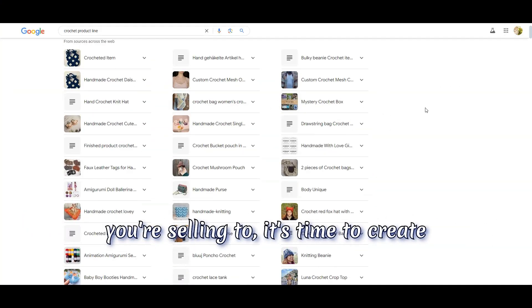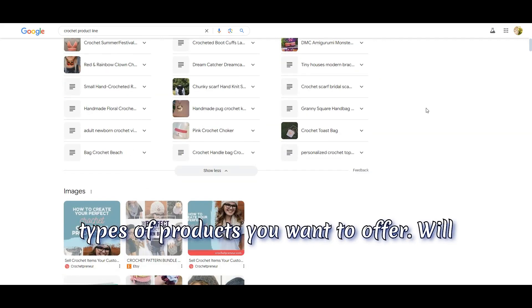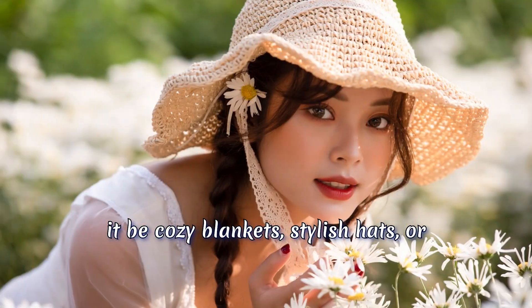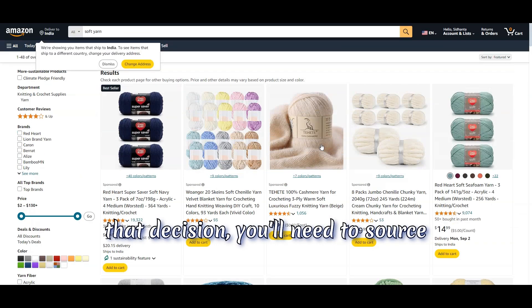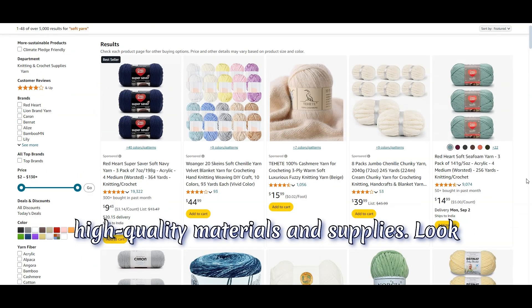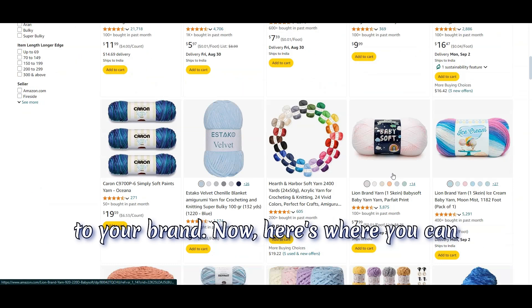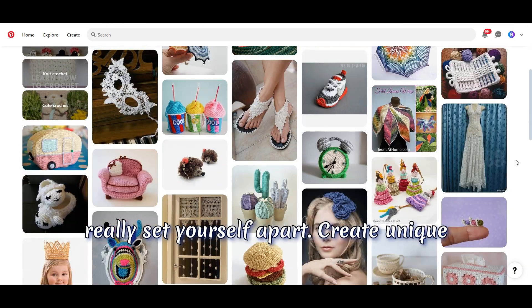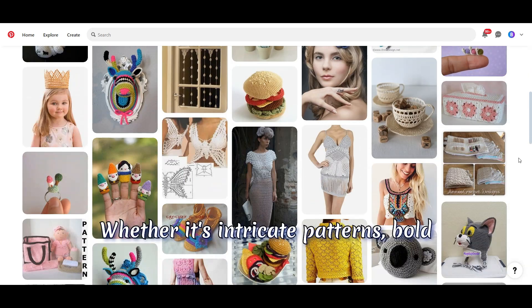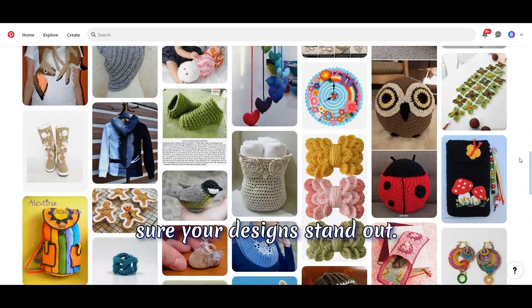Step three: create your product line. Now that you know who you're selling to, it's time to create your product line. Start by selecting the types of products you want to offer — will it be cozy blankets, stylish hats, or perhaps chic home decor? Once you've made that decision, you'll need to source high-quality materials and supplies. Look for durable, soft yarns and consider eco-friendly options if that's important to your brand. Create unique designs that reflect your personal style — whether it's intricate patterns, bold colors, or minimalist aesthetics, make sure your designs stand out.